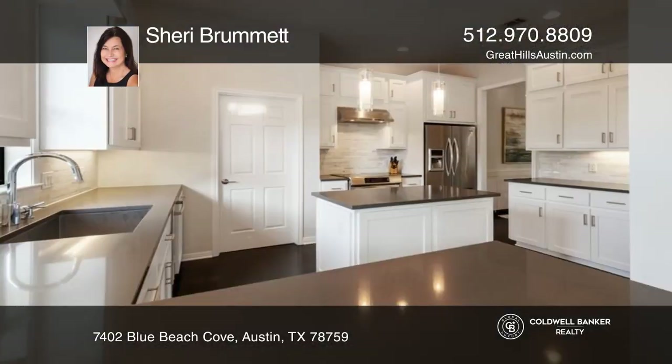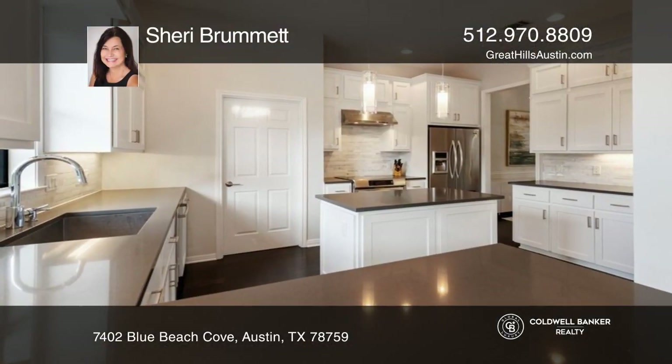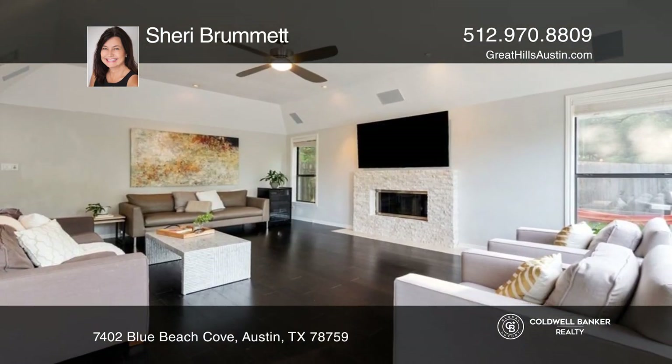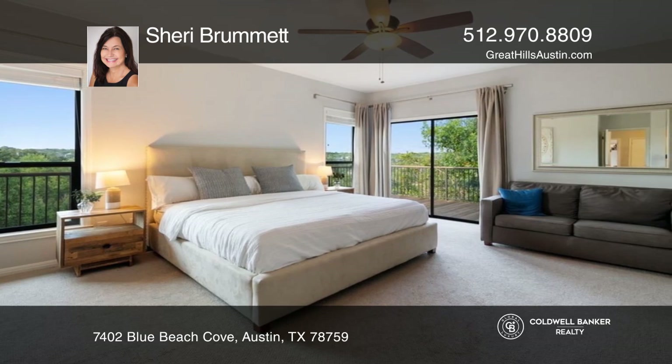Welcome to this stunning four-bed, two-and-a-half bath home in Austin, Texas. The chef's kitchen features quartz countertops and stainless steel appliances. Entertain guests in the family room with a fireplace.